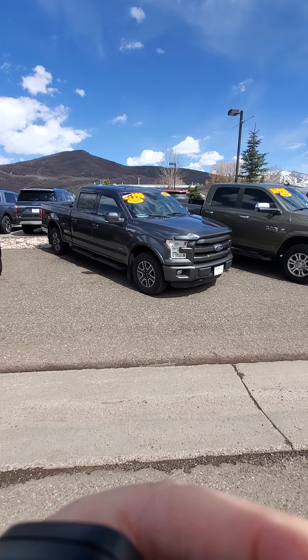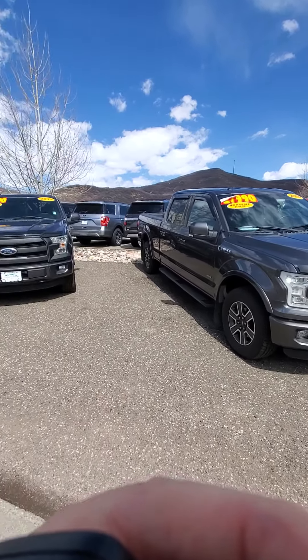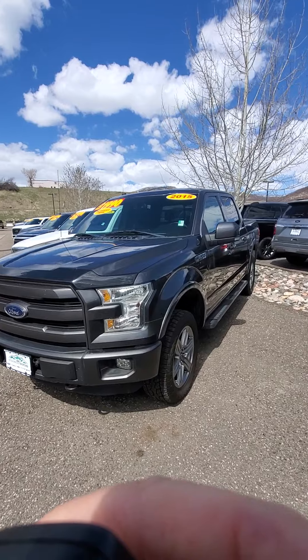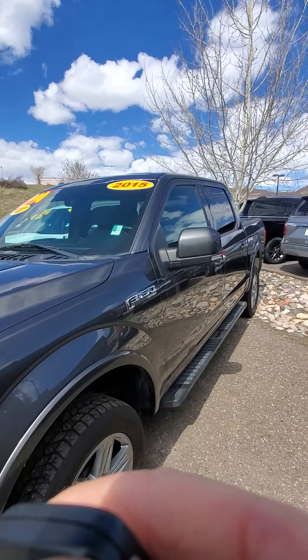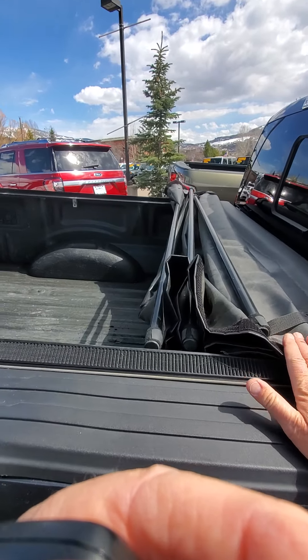Hi, this is Robert at Steamboat Motors. I want to share with you these 2015 Ford F-150s. I've got a couple of them — they're almost exactly alike. They're both F-150 Lariats, actually the same color. This one here does have a soft tonneau cover that comes with it.